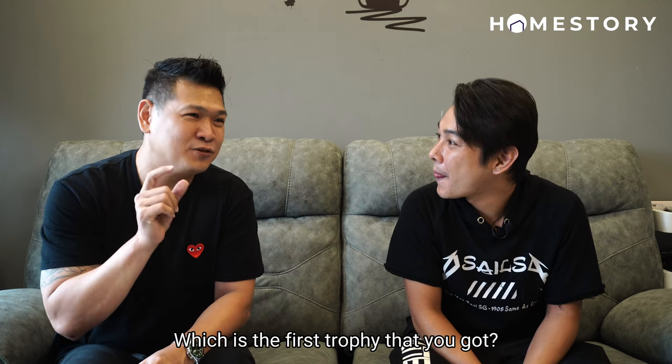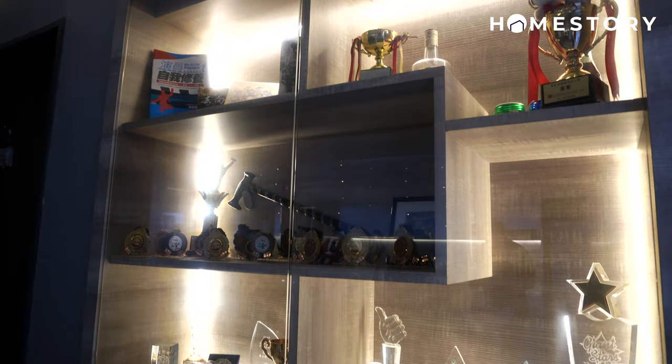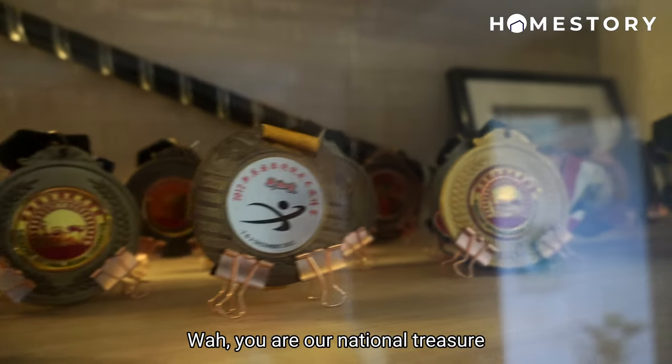Which is the first trophy that you got? I think my very first trophy was a year 2000 bronze medal in the national Ushuk competition. Wow, you are our national treasure! Thank you!